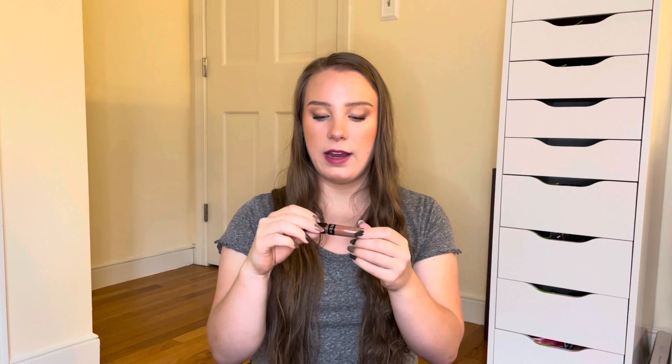Next I have some lip products. The first is from Ofra in the shade Verona, which came in a Boxycharm. It's a liquid lipstick, and I tend not to wear liquid lipsticks very often — I prefer glosses or bullet lipsticks. This is also a deeper shade, so I'm not sure if I like the way it looks on me. I have a lot of these deep brown warm-tone liquid lips, so I may end up decluttering it. I just want to try it out and see if I actually like the color on my lips.